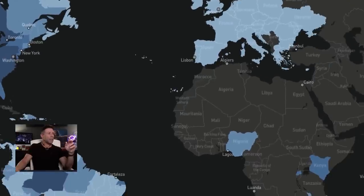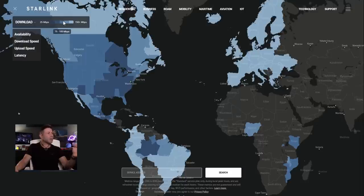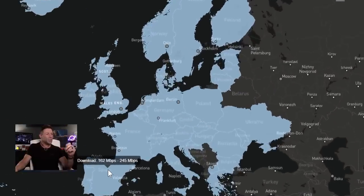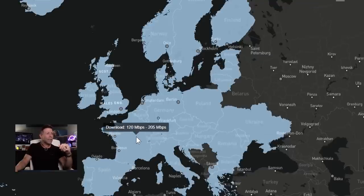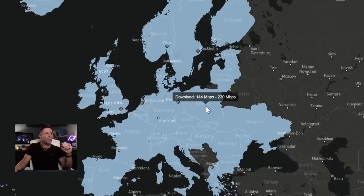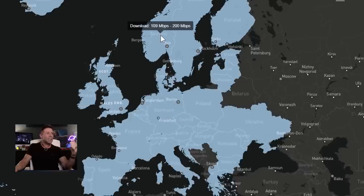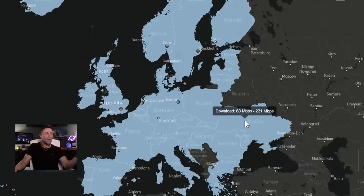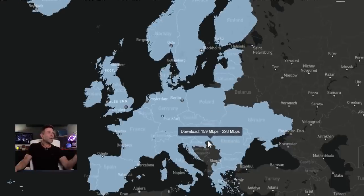Let's go back to the Starlink website. In the US we have a lot of dark colors showing about 25 to 100 megabits down speed. But now look at Europe — it doesn't matter where you go. Spain: 162 to 245 megabits. France: 120 to 205. Poland: 144 to 220. Germany: 119 to 203. Norway: 109 to 200. Finland: 113 to 193. Ukraine, currently in war conditions: 68 to 221 megabits down. Romania: 157 to 228. This is amazing. The reason is congestion — there are a lot fewer people using SpaceX Starlink in Europe than in the US.